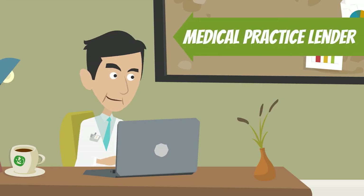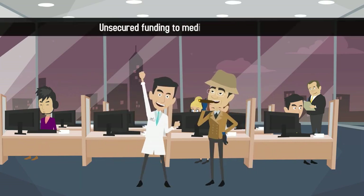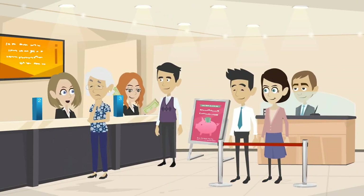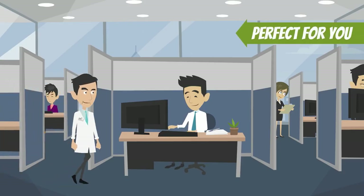The second way to find a medical practice lender is by going through an online company that offers unsecured funding to medical professionals. If you have less than perfect credit or don't like the idea of working with a traditional bank, a company like U.S. Medical Funding or Omega Funding could be perfect for you.